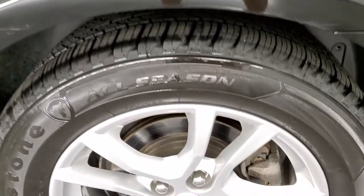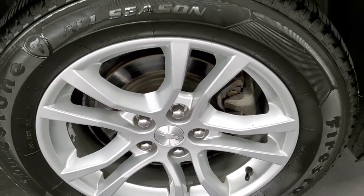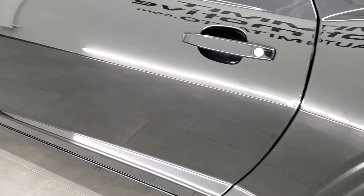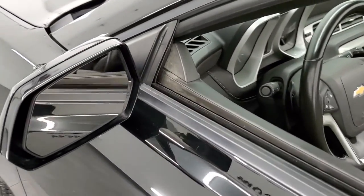Maybe one little scuff that's been touched up but nothing too bad. Back rim is in nice shape, no scuffs or scrapes. Down the rest of the side of the door looks pretty good. It does come with power mirrors.